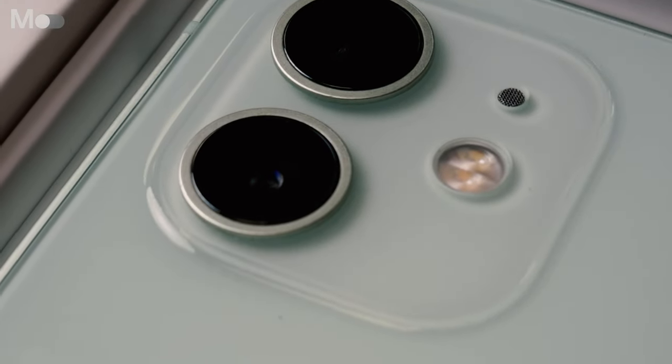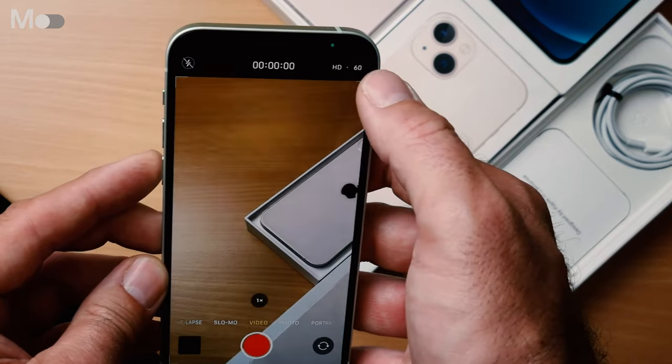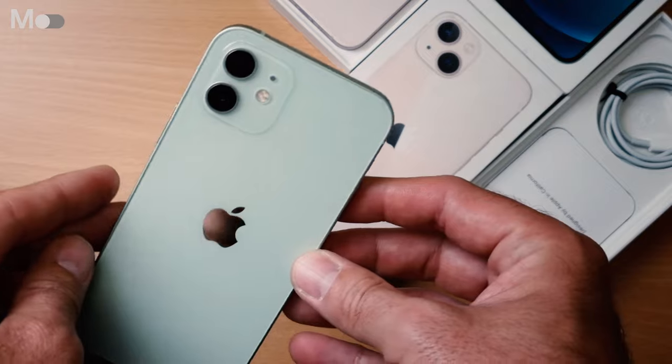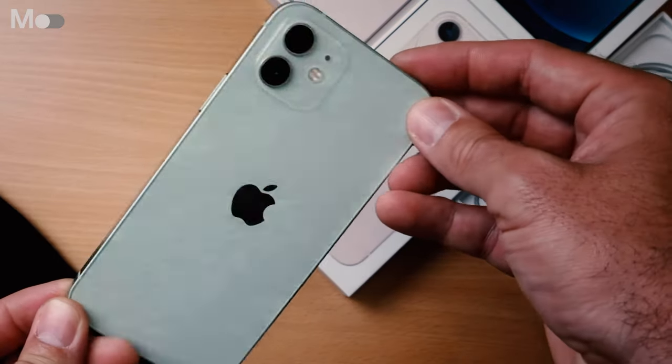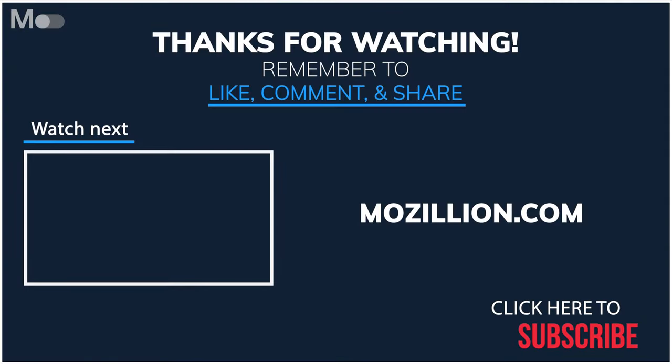If you want a sleek, everyday phone, the iPhone 12 combines great design with the convenience of all-day battery life and the speed of 5G. That's everything for me today. Please like and subscribe for more from Mazillion, the mobile phone marketplace, and if you're looking to sell your old phone or buy yourself a new one, head on over to mazillion.com. Thank you for watching — I'm James and I'll see you again soon with another video.